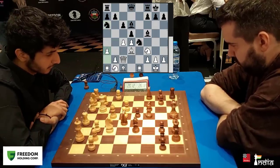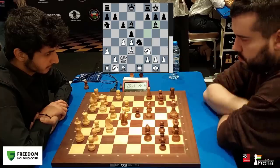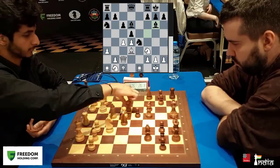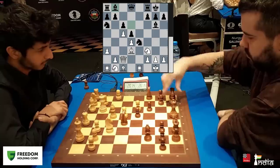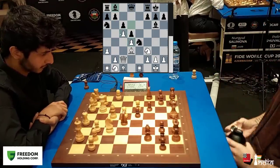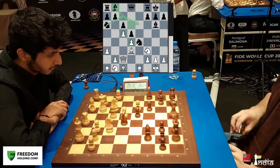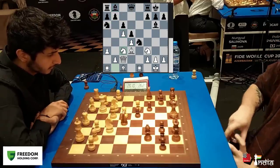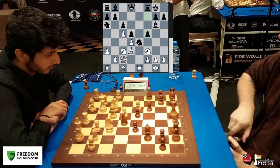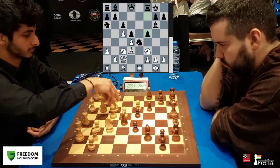Vidit instantly stops the knight with his pawn. Nepo brings his bishop back — very solid in the centre. Vidit decides to push, which is a risky decision because somewhere you want to keep the tension but you have released it. Nepo went to b8 so that his knight could use the c7 square. Vidit brings his knight out, but the pressure on e4 is quite a lot, and Nepo fixes the knight in the centre with the move f5.